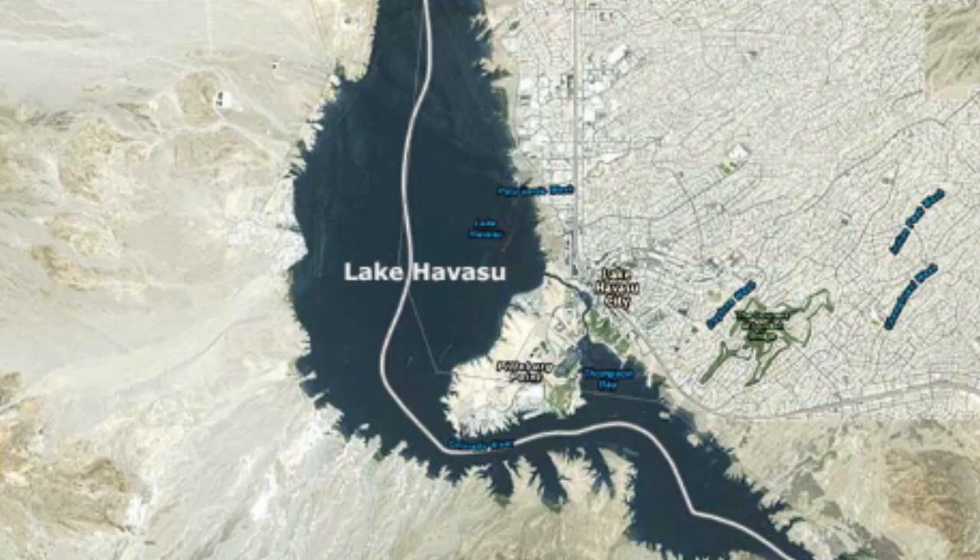Here in Lake Havasu City we depend on the Lake Havasu Reservoir to supply us with all of the drinking water we use in our city. Unbelievably, although we are not a very large city with a population of only 56,000 people, we use an average of 10 million gallons of water every single day.